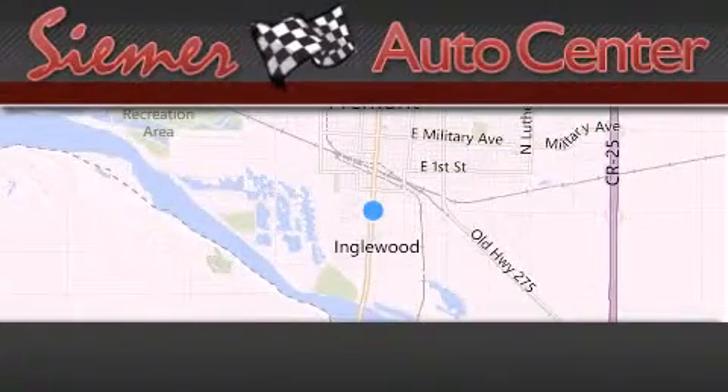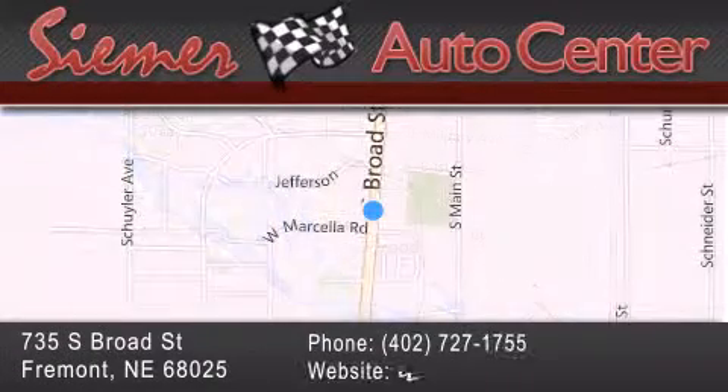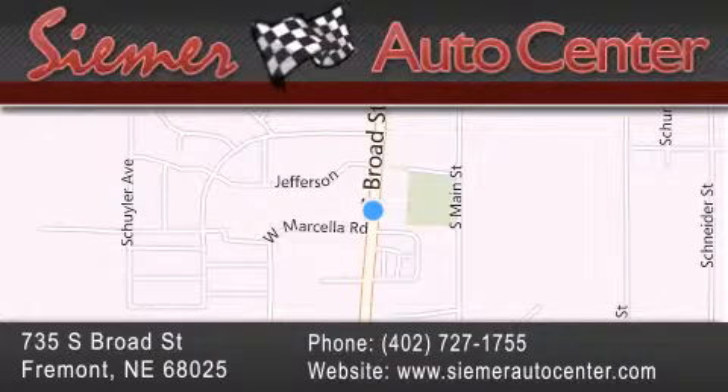Seymour Auto Center is located at 735 South Broad Street in Fremont. Our goal is to exceed all of your expectations to ensure that you'll return for future visits.